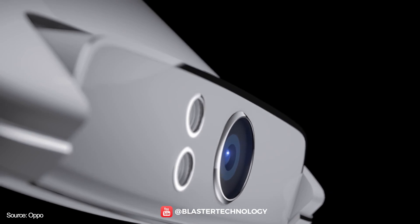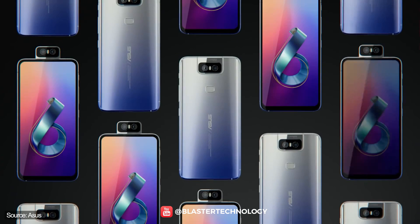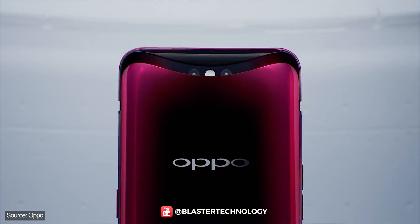So, we have new types of front cameras that were previously integrated in the notch. These are the slider camera, rotating camera, shark camera, or pop-up camera.